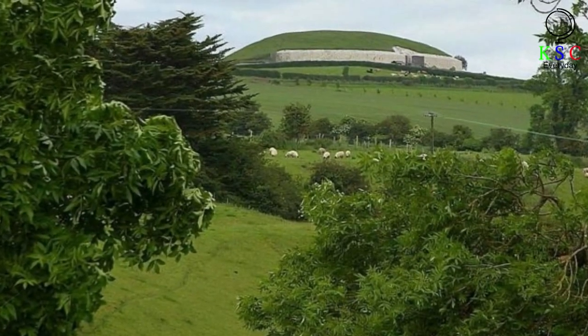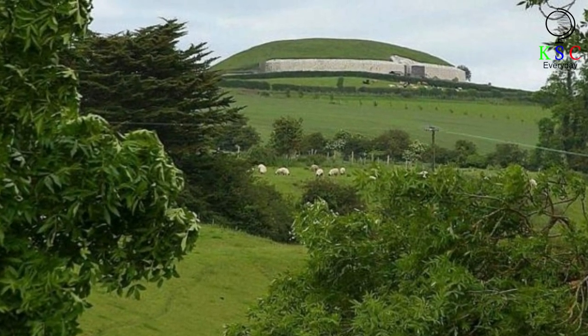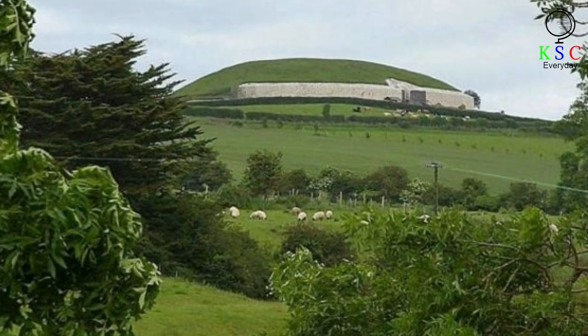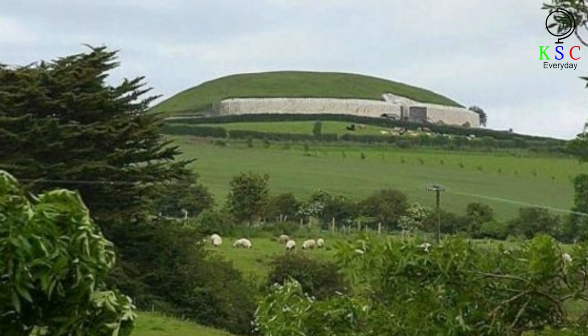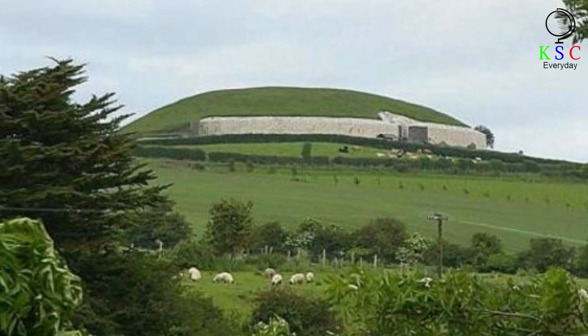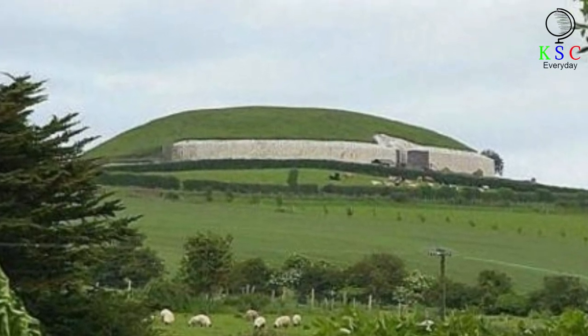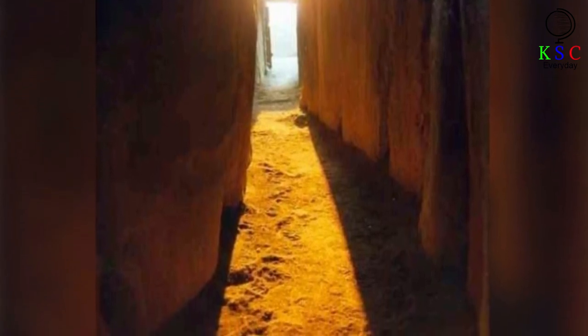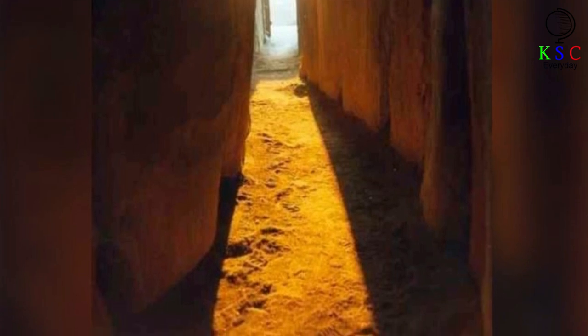In Brú na Bóinne, the tombs of Newgrange, Knowth, and Dowth were built on ridges, possibly as visual landmarks. All three tombs are visible from the nearby banks of the River Boyne, and together they appear to provide aesthetic cohesion to the site. The tombs have certain archaeoastronomical features: Knowth aligns with the equinoxes, while Newgrange and Dowth point to the winter solstice. At Dowth, the evening sun can be observed inside the passage between November and February, and on December 21st — the winter solstice — sunlight tracks along the passage wall, enters a circular burial chamber, and illuminates three stones.